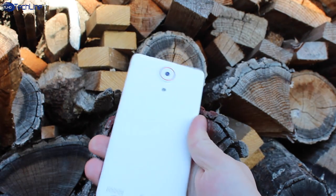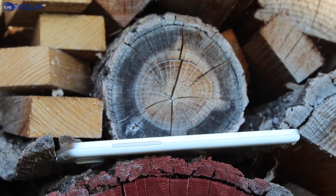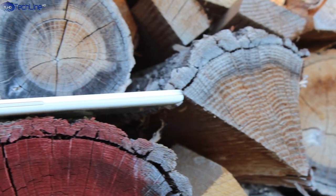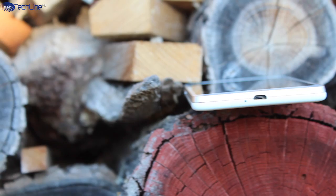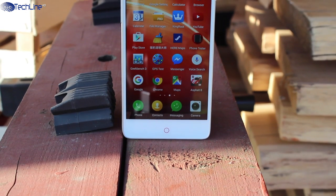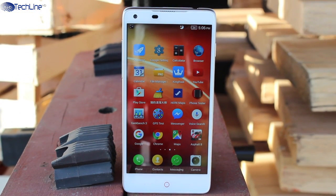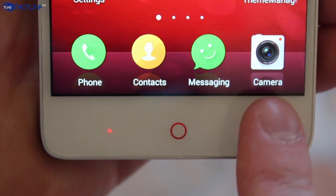When it comes to design, we're looking at what is becoming a rare phenomenon these days — a very compact device with a 5-inch display. It has a metal frame around the sides along with metal buttons which have very good tactile feedback. There is a volume rocker on the left, a power key on the right, the micro USB port on the bottom, and a headset jack along with a single micro SIM card slot on the top.